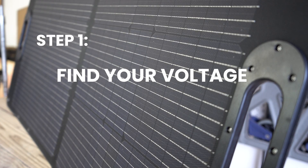Step 1: Find your voltage. It all begins with your power station, which is sometimes called a solar generator. Every solar generator has a range of solar input it can use. Too low and the unit will not charge. Too high and you can fry the electronics inside. So you want to use a panel or set of panels that fits into that range.